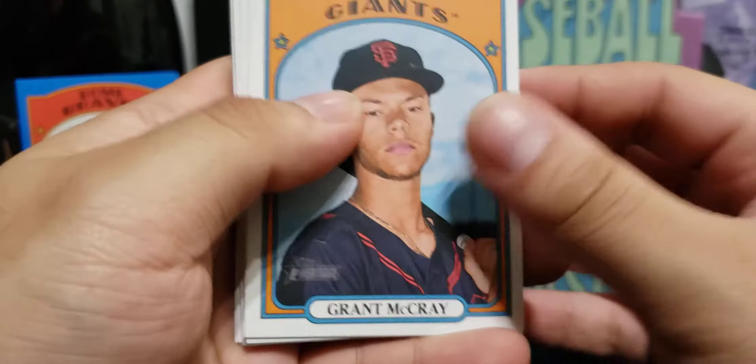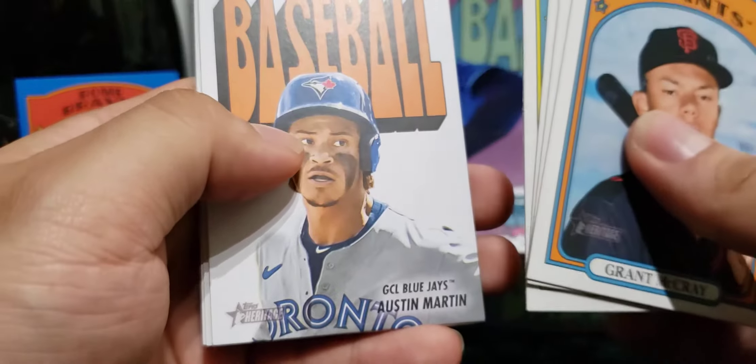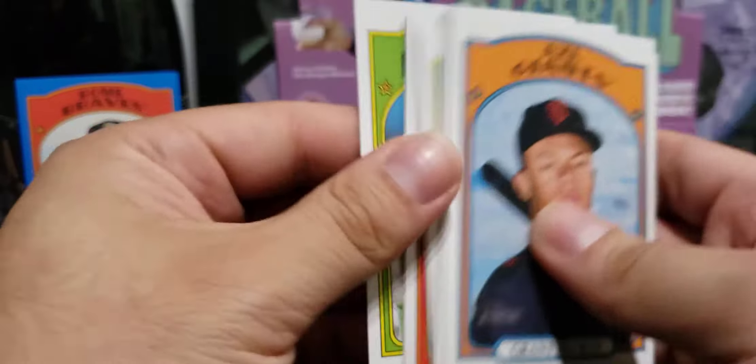Grant McCray. Baby Franklin. There's a nice Wander — it'd be cool to get a Wander autograph. Nice poster of Austin Martin. It's a cool little set to collect. We got Ramos, Austin Hendrick, and Siani.